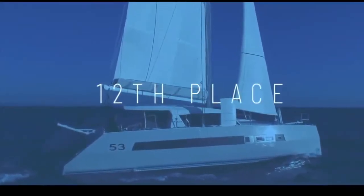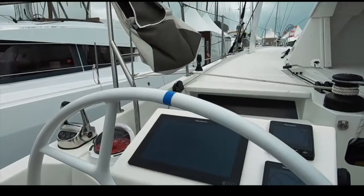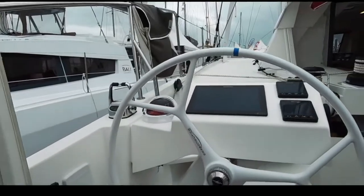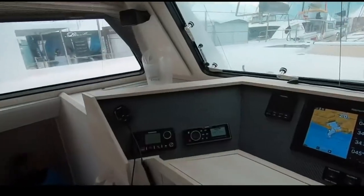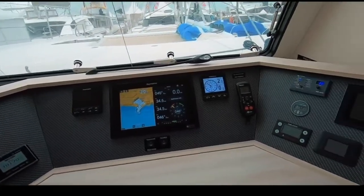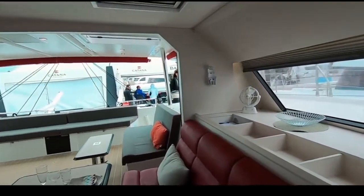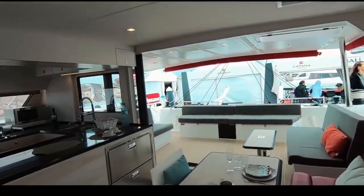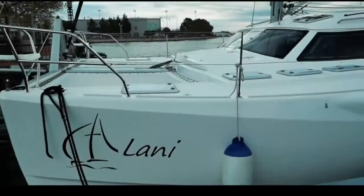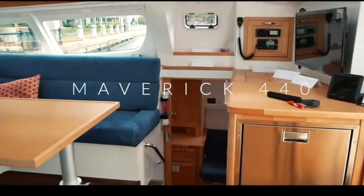In 12th place, just shy of the top 10, is the Katana 53 by Katana Yachts. Again it is the aft helm station — some love them, some hate them — and you didn't, so 32.3 was the final score. However, it features a lovely forward-facing chart table, a very bespoke and luxurious build, daggerboards, and performance-oriented design. If you want a fast, luxurious, serious boat to take you around the world, the Katana 53 is worth a look.